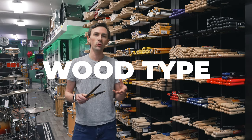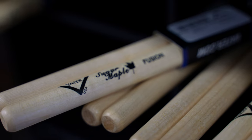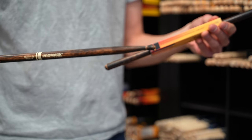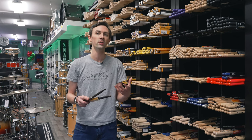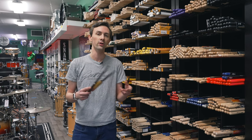The wood type is also going to make a big difference in how long the stick lasts and how heavy it is. Commonly you'll find maple and hickory sticks, but you'll also find sticks made out of oak, and then you've got things like the ProMark Fire Grains which have their own thing going on. Hickory on average is going to be a little bit heavier, maple is going to be a little bit lighter, and the wood type will affect durability as well. A lot of people get oak sticks because they want sticks that are going to last longer.